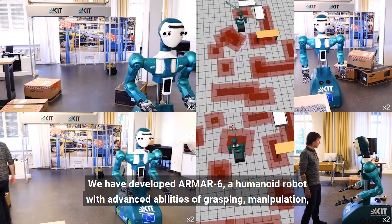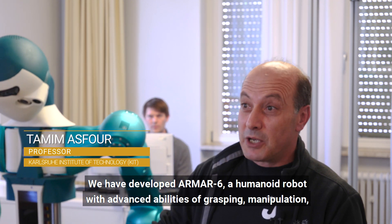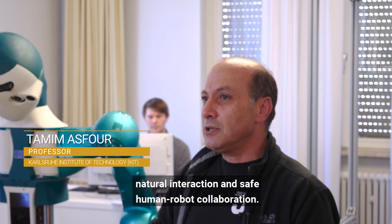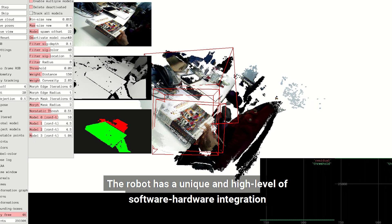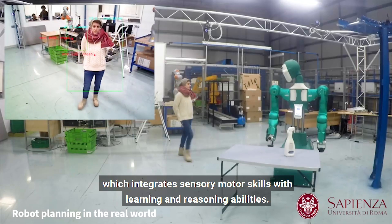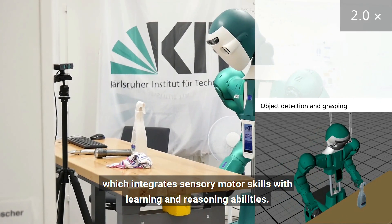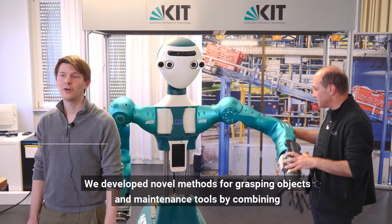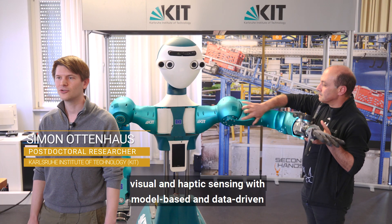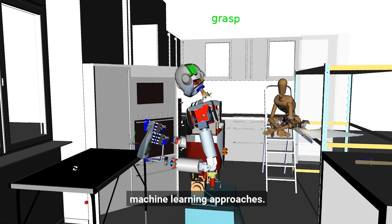We have developed ARMA-6, a humanoid robot with advanced abilities of grasping, manipulation, natural interaction and safe human-robot collaboration. The robot has a unique and high level of software-hardware integration, thanks to our robot control architecture which integrates sensory motor skills with learning and reasoning abilities. We developed novel methods for grasping objects and maintenance tools by combining visual and haptic sensing with model-based and data-driven machine learning approaches.